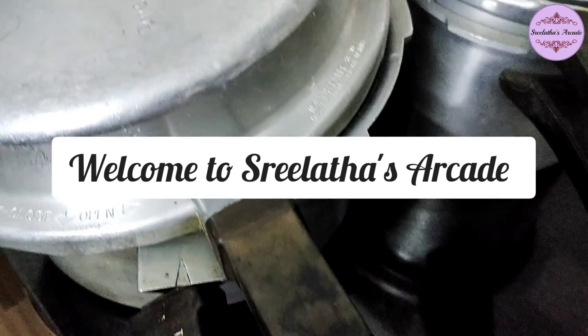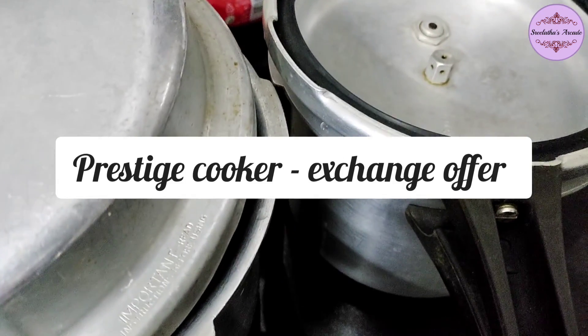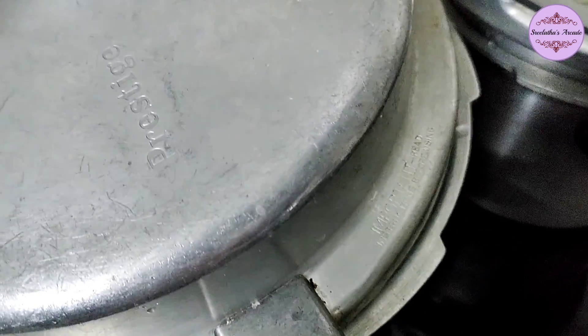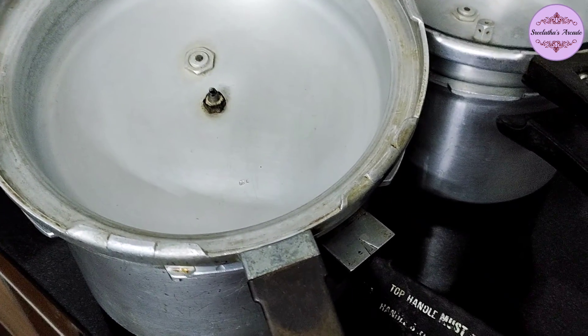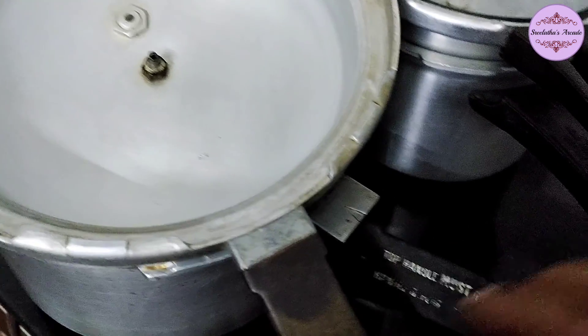Welcome to the Prestige Cooker exchange offer. We have a store with Prestige Cooker for the exchange offer. Here we can go to our store and place it.